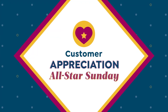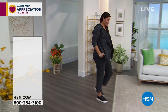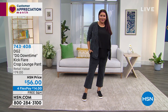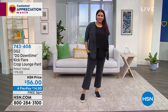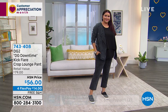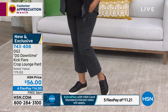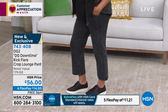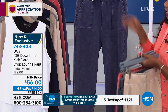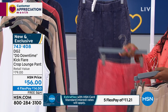Now let's talk about the cropped lounge pant we showed at the top of the hour — also from the DG Downtime collection. You can see it on Annette. It's a crop: average length is 23 inches, tall is 25 inches, petite is 21 inches — double extra small to 3X. Annette has them on in black, but we also have them in sand, navy, and coral.